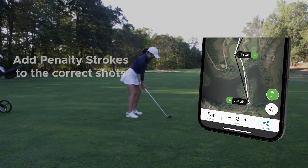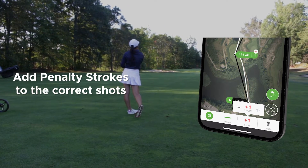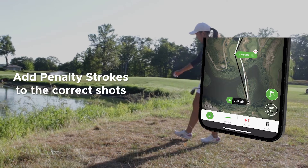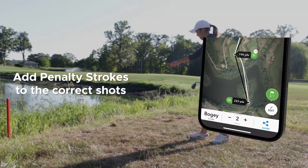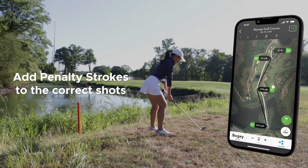Taking penalties is never fun, but if you need to add any to your round, make sure to add those to the shot that the penalty occurred. Meaning, if you hit your approach shot into the water, then hit from the drop zone, make sure you add the penalty to the shot that went into the water.